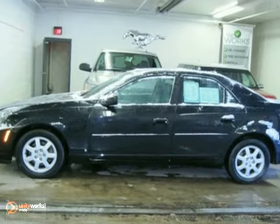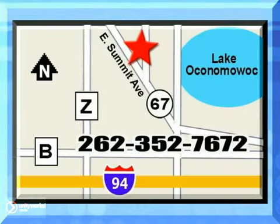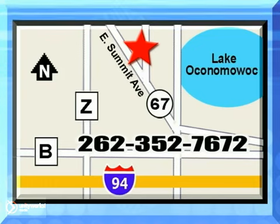Come and take a look. Jack Safro Ford Lincoln Mercury is conveniently located 2 miles north of I-94 on Highway 67. Call us today.